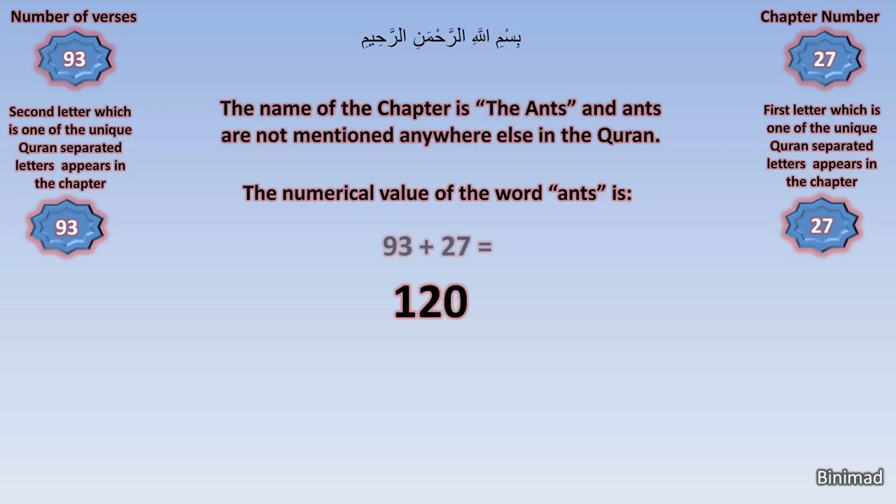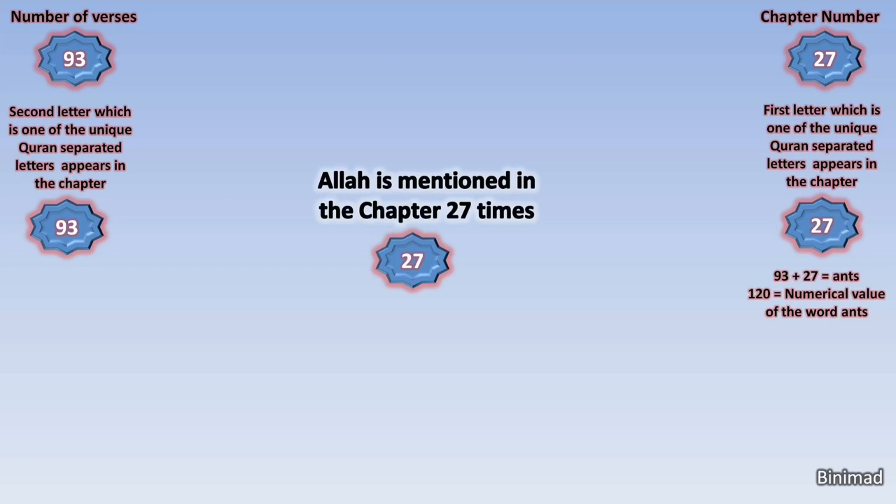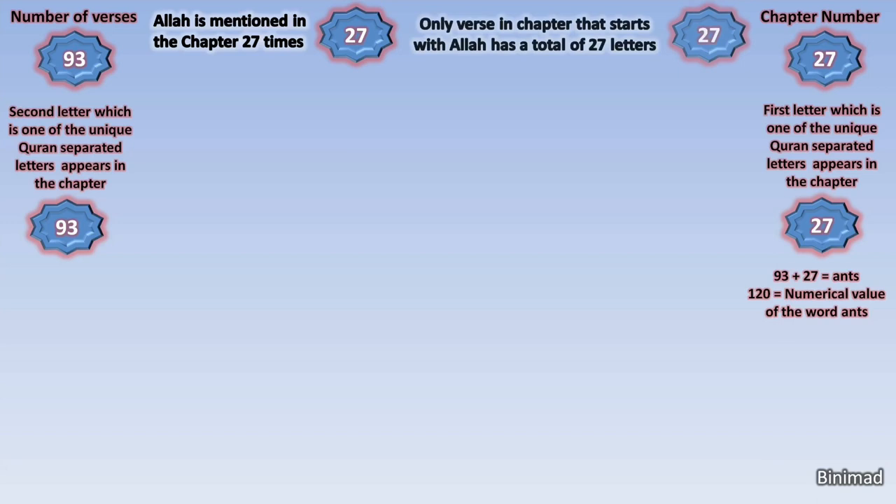Shockingly, the numerical value of the word ants is 93 plus 27. Then we are surprised to discover that Allah is mentioned in the chapter 27 times. All of this is miraculous mathematic harmony — and we are just getting started. We are further amazed to discover that the only verse in chapter 27 that starts with Allah contains 27 letters.